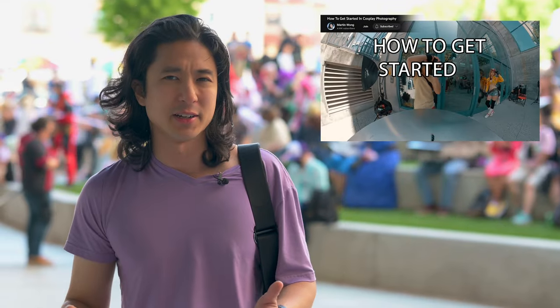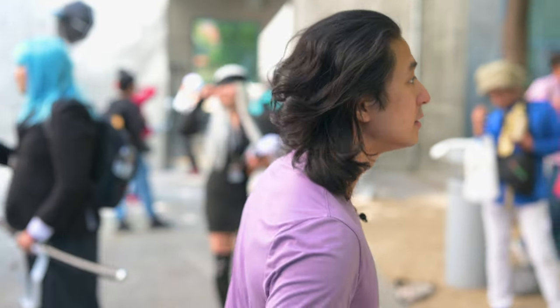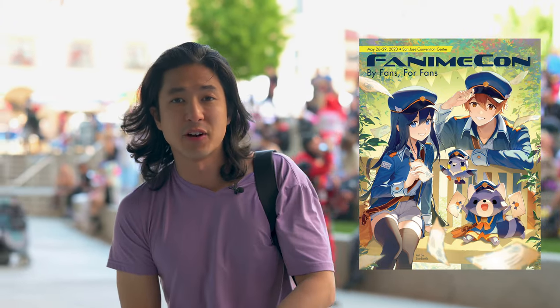Hello everyone, my name is Martin Wong and I am a photographer. I have been shooting cosplay for over 15 years, which is a great fun hobby where people dress up in costume. Previously, I have done a talking head video where I teach you about how to shoot cosplay, some etiquette and some fun stuff about it. But today, I am going to show you an in-person experience on how I actually shoot cosplay at Fandomay, which is one of my first cosplay conventions. It's going to be super fun. Let's go!